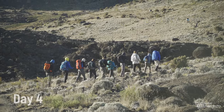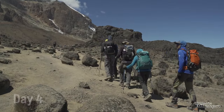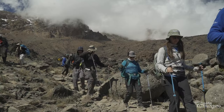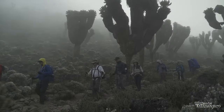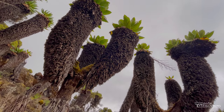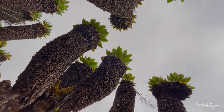On day 4, the trail climbs up a ridge and heads southeast towards Lava Tower, a 300-foot-tall volcanic rock formation. Then you'll descend down to Barranco Camp, located at an altitude of 13,000 feet, and see my favorite place on the mountain — the Senecio Forest of Barranco Valley. This species of groundsel trees are unique trees found only on Kilimanjaro.